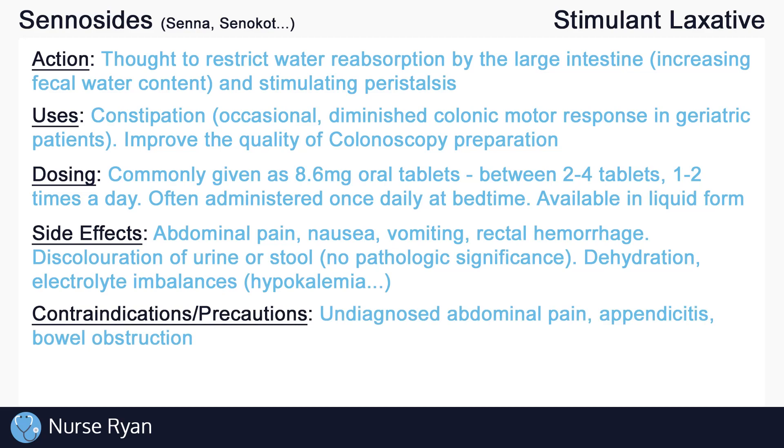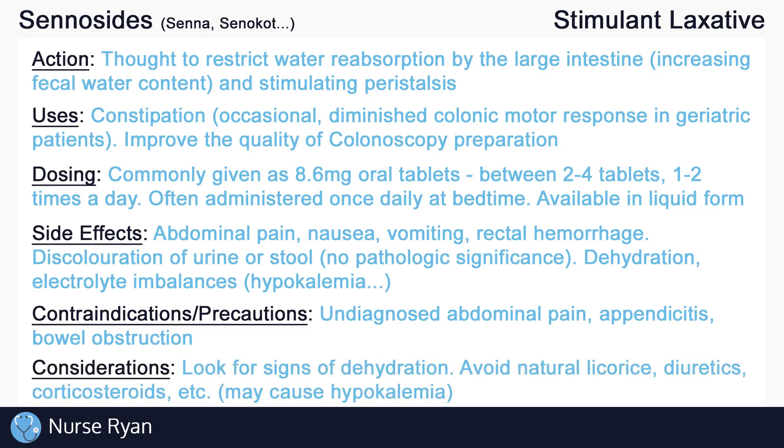Stimulant laxatives should not be administered to patients with undiagnosed abdominal pain. This is because stimulant laxatives are contraindicated in patients with appendicitis or bowel obstruction, so avoid stimulant laxatives in patients with undiagnosed abdominal pain, nausea, vomiting, or other symptoms of appendicitis or bowel obstruction. Always look out for signs of dehydration in patients taking laxatives, especially in elderly clients.